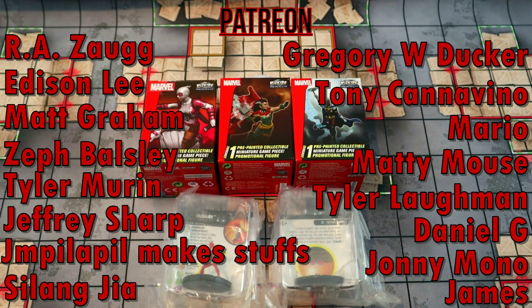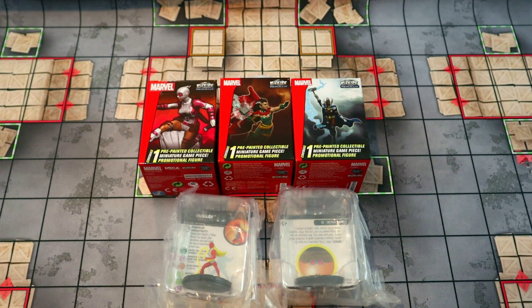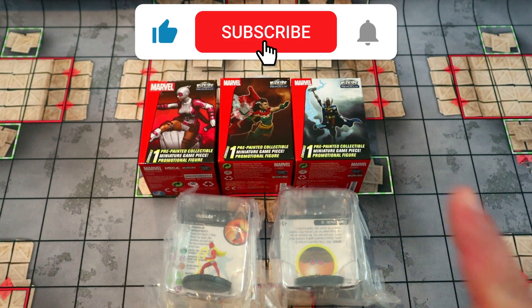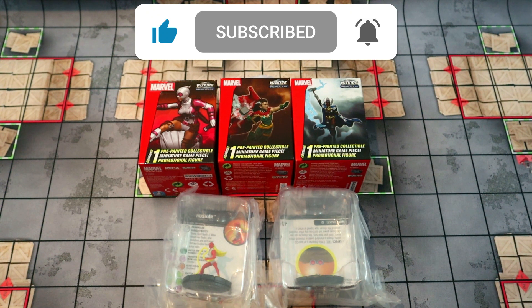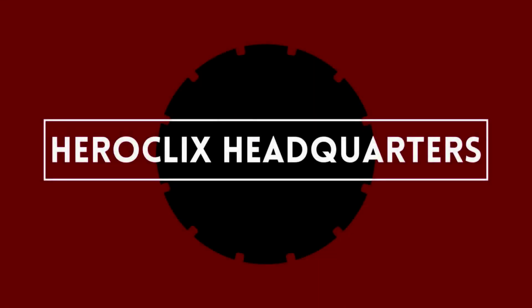In addition to that, you get to see your name here in the credits with all these other awesome people. Thank you guys so much for the support — it does mean a lot and helps me out tremendously. Huge thanks to everybody for supporting the channel. If you guys can't join, don't forget to hit like and subscribe because that helps me out a lot as well. Congrats again to Tony, good luck to everybody next month, and until next time this has been Heroclix Headquarters signing off!